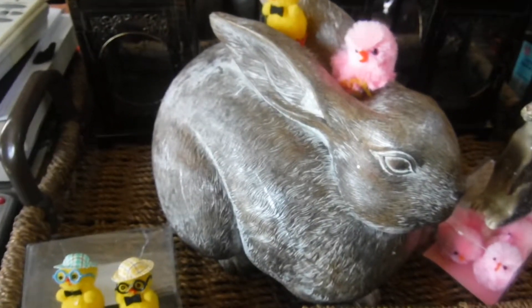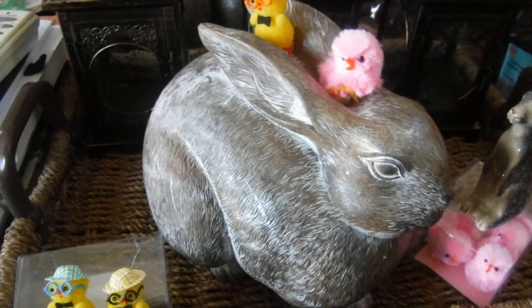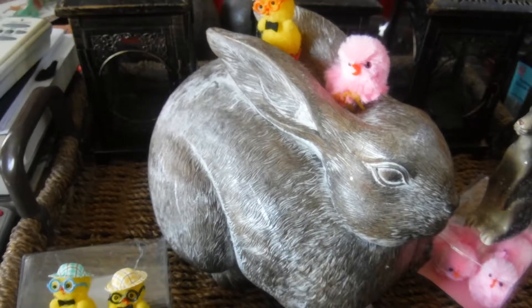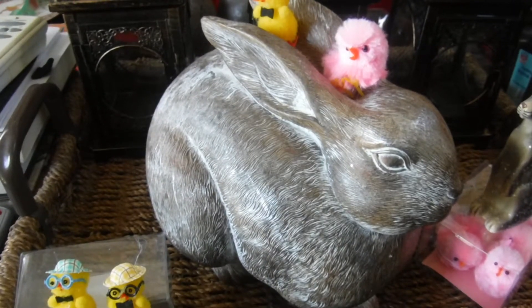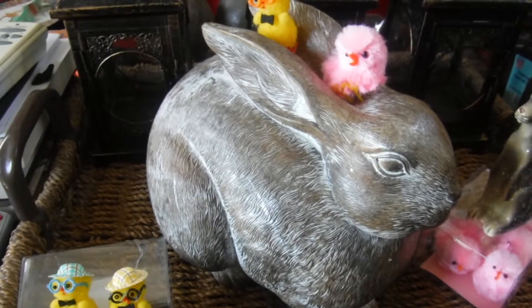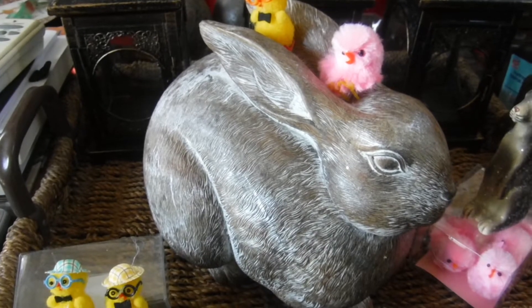Hey guys, it's Janita, welcome back to my channel! How are you guys doing? Today I want to share with you guys a very small Michaels haul.